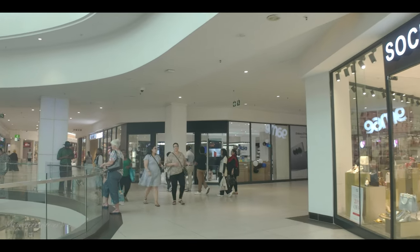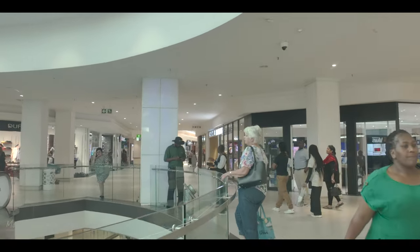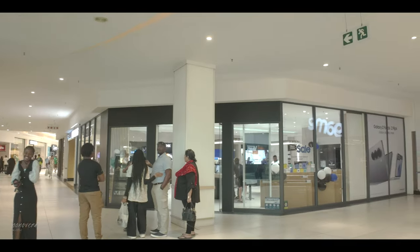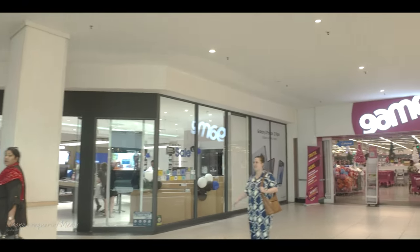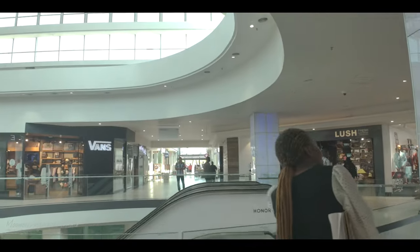There's Bootleggers further down. Along this aisle we didn't go down, but there's the famous Game store, and then also Apple and different electronic shops down that way.